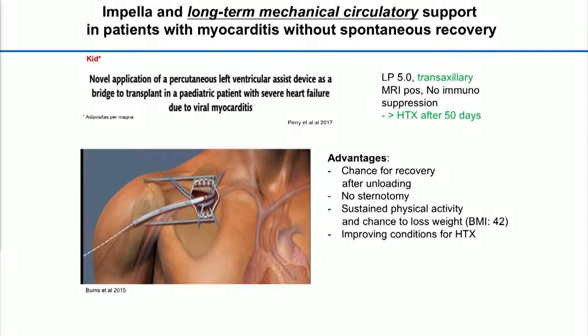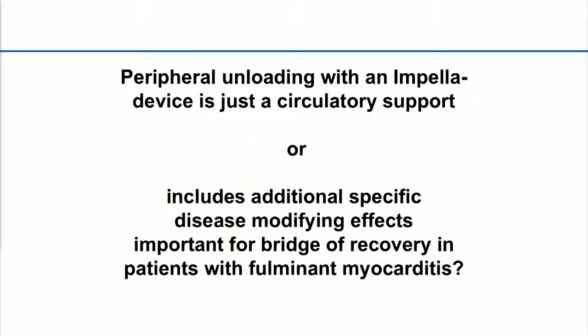During different myocarditis approaches, the most experience we have is in the clear cardiogenic shock situation. Here's an example where a long-acting impeller has been used in severe heart failure due to viral myocarditis as a bridge to transplant. Our question was: is this really only circulatory support, or is unloading a specific treatment option in myocarditis and in pro-inflammatory clinical situations, which probably in addition helps bridge to recovery by modifying disease-modifying effects?